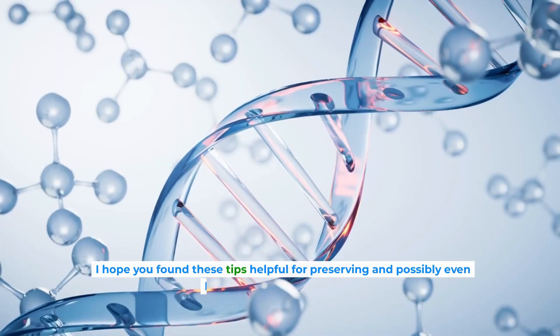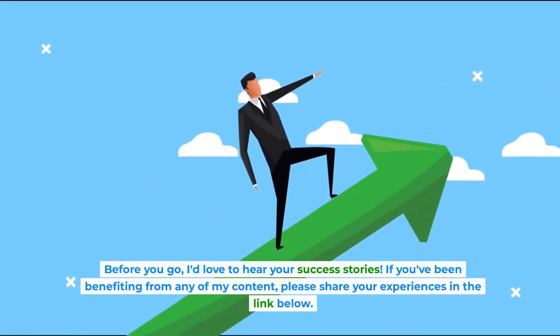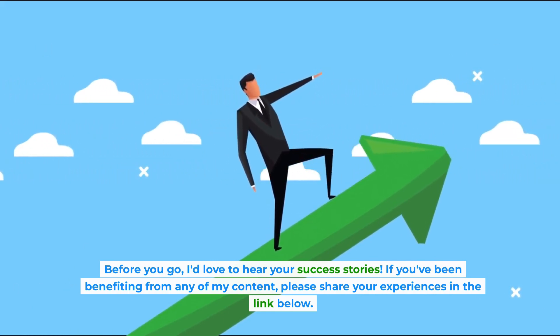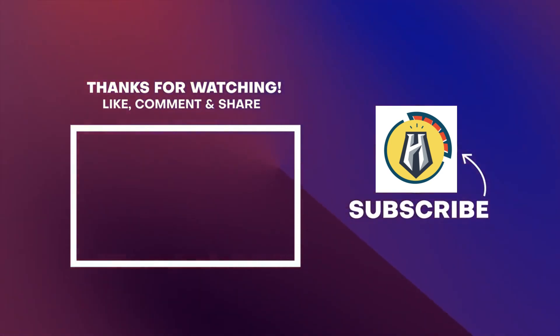I hope you found these tips helpful for preserving and possibly even lengthening your telomeres. Before you go, I'd love to hear your success stories. If you've been benefiting from any of my content, please share your experiences in the link below. Your journey can inspire others to take charge of their health and well-being. So with that said, thanks for watching, and until next time, take care and make those telomeres count.